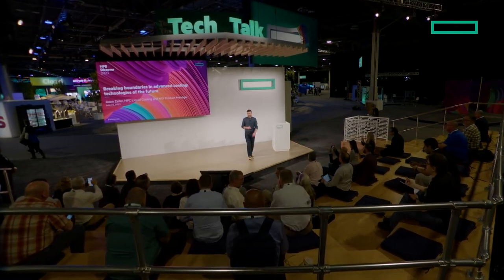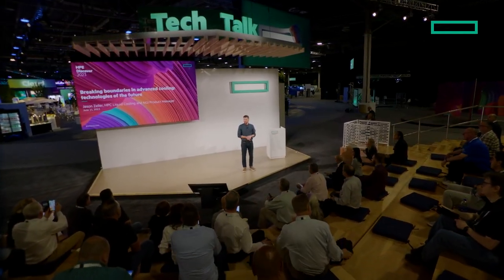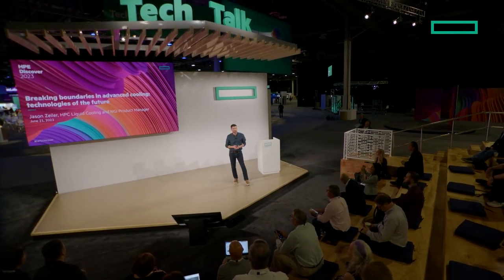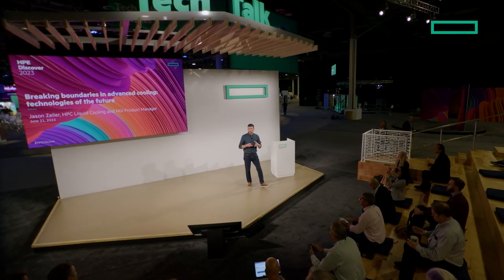Good morning. My name's Jason Zeiler. I'm going to be talking today about breaking boundaries and advanced cooling — the technologies in the future that HP and other groups in the industry are looking at. I am the liquid cooling product manager and also the product manager for next generation infrastructure, covering how we're planning for the future from exascale down to enterprise and everything in between.